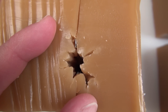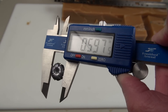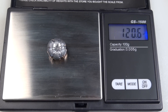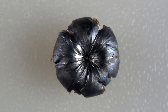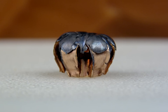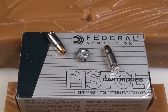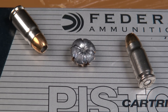So the .357 SIG HST is bringing everything to the table — high velocity, a lot of energy, good penetration and expansion. The high mark is .597, uniform expansion, and the average is .592. Retained weight is 120.6 grains, keeping in mind that we did have some fragments in the damage path. The HST continues to impress, and it appears that the marriage of the HST and the .357 SIG is yet another winning combination for this brand. What I wish I knew was whether or not we had tested the bonded or the non-bonded. Thanks for watching.